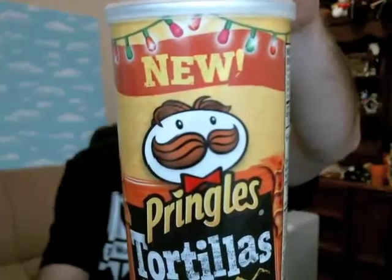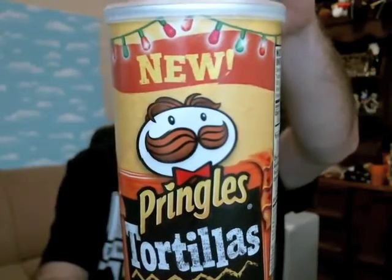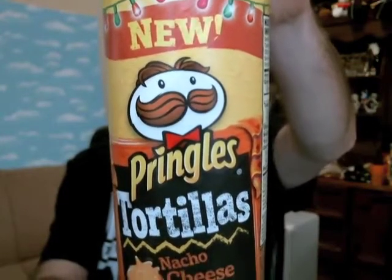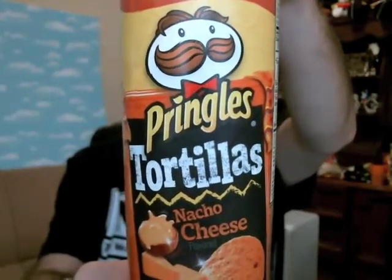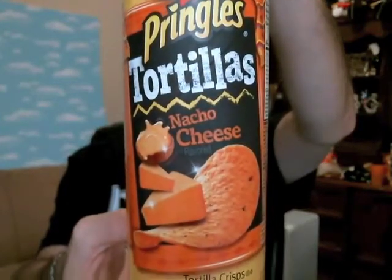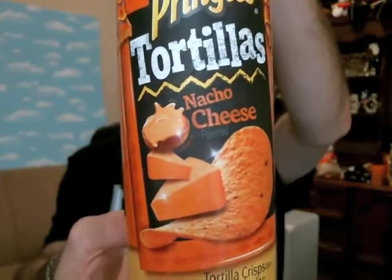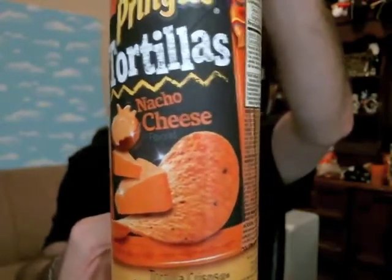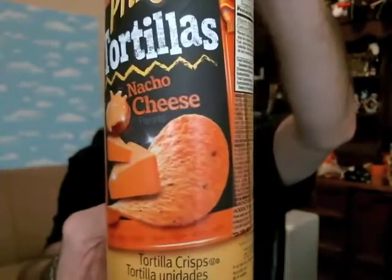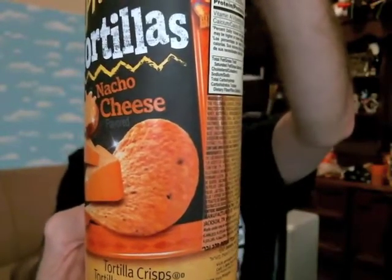Today we're gonna be checking out the Nacho Cheese flavored ones. Here's what you get by way of the can. You got some decorative festive lighting going on up there. The new label — there's Mr. Pringles. Surprised they didn't put a sombrero on him. Tortillas, Nacho Cheese flavor. There's some chunks of cheese and what looks like melted Nacho Cheese splashing out of a bowl of some sort. And a gritty looking Pringle — bright orange colored corn tortilla.